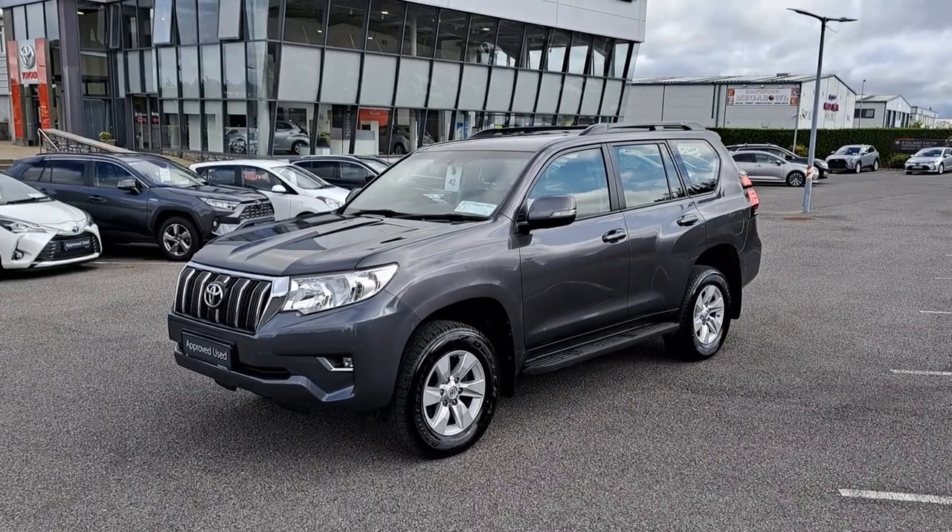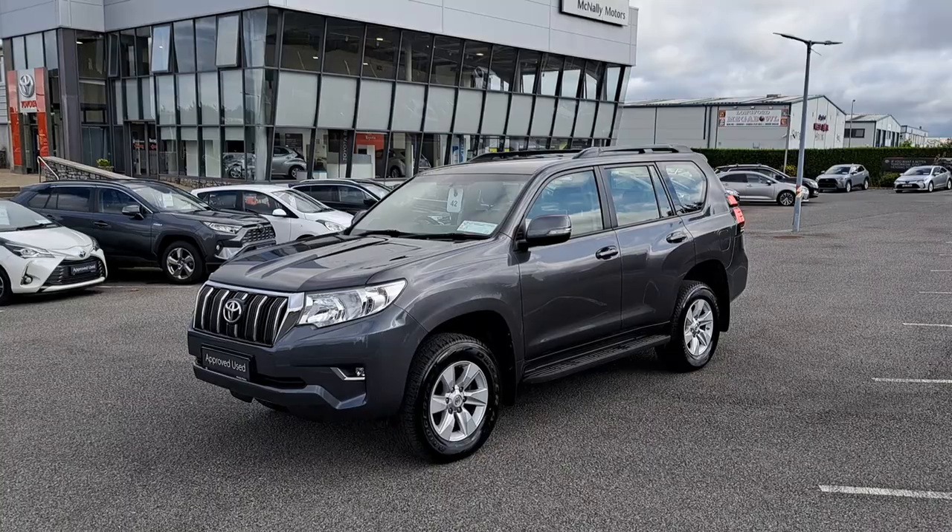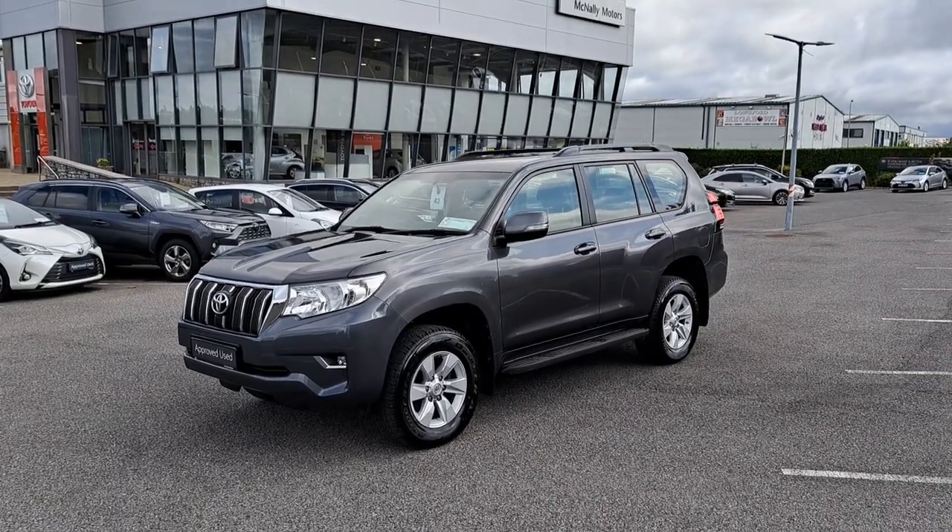It's got the commercial road tax at €333. It'll be sold with a full DOE. It's got a full Toyota service history, 12 months warranty, and it's sold with a VAT invoice.